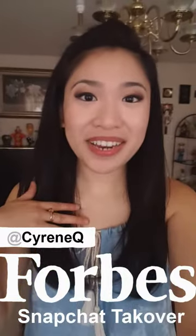Hey there, I'm Cyrene Q and I'm a Snapchat artist, and I'm taking over this Forbes account today. A little bit of background about me: a year ago I quit my job as a web designer for a Fortune 15 company so I can draw on my phone all day. Some say it was a crazy decision, but it also gave me the opportunity to travel more and work with some of the biggest brands on some of the most awesome events.